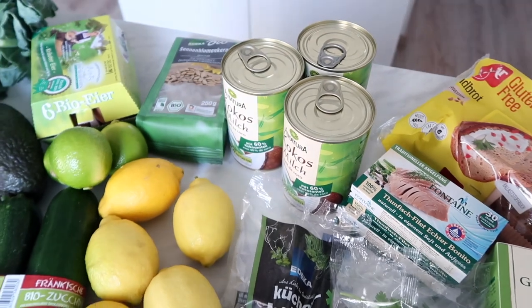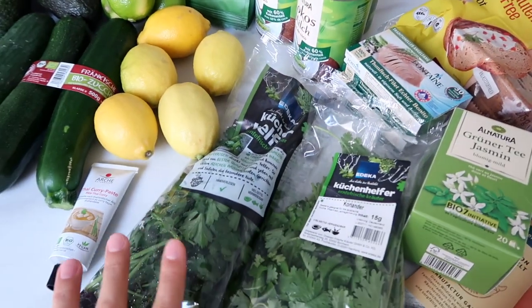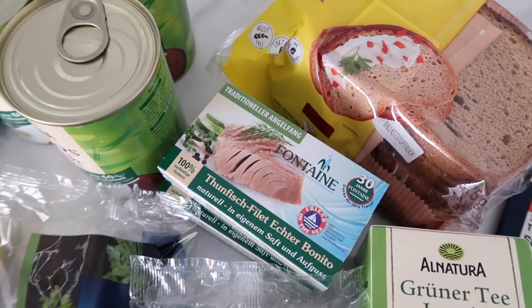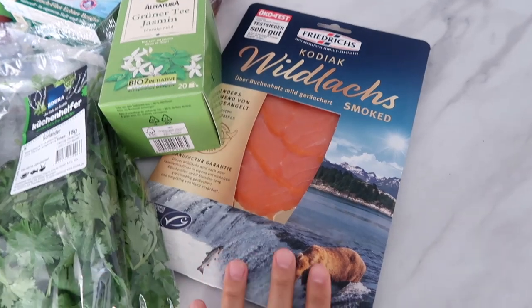I also got some herbs — parsley and cilantro — some green tea, organic tuna, gluten-free bread, and smoked wild salmon. Tomorrow I want to make some cauliflower steaks — I've always wanted to try that. We are going to relax a little bit at home and then probably head back out later for dinner. I haven't been in the biggest mood to cook lately because we've had so much going on, and it's nice to just have someone else do it.